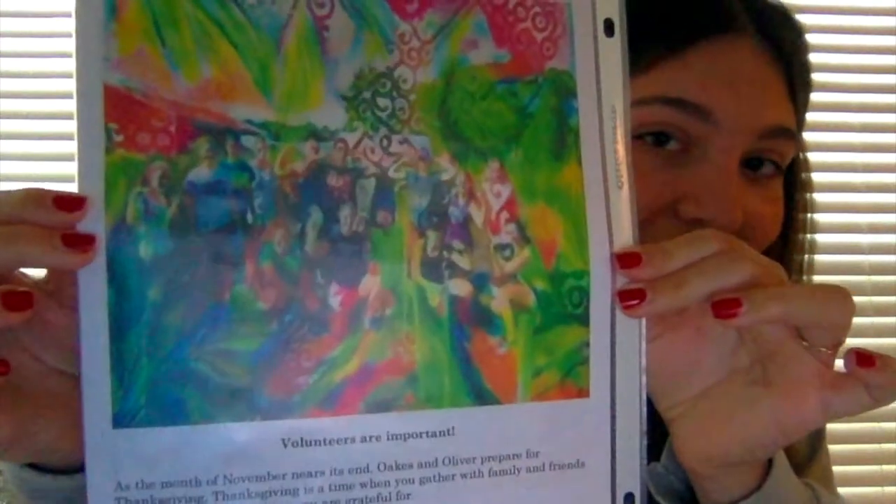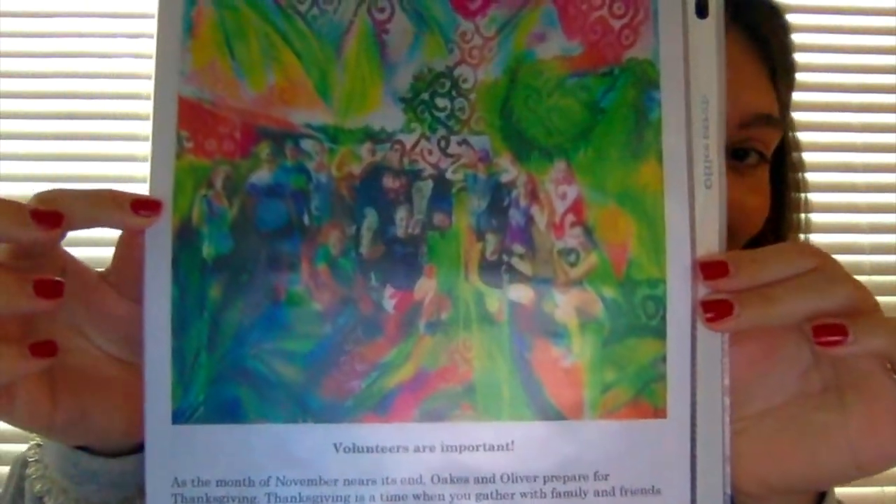This picture is really cool because it shows all the farm volunteers, and then it says 'Volunteers are important.'